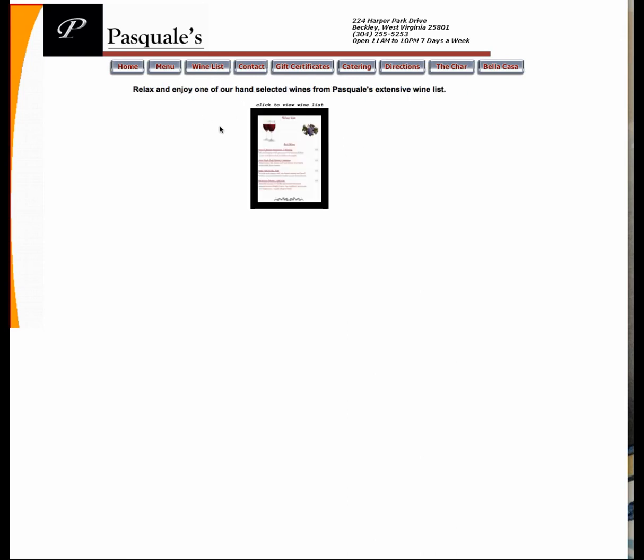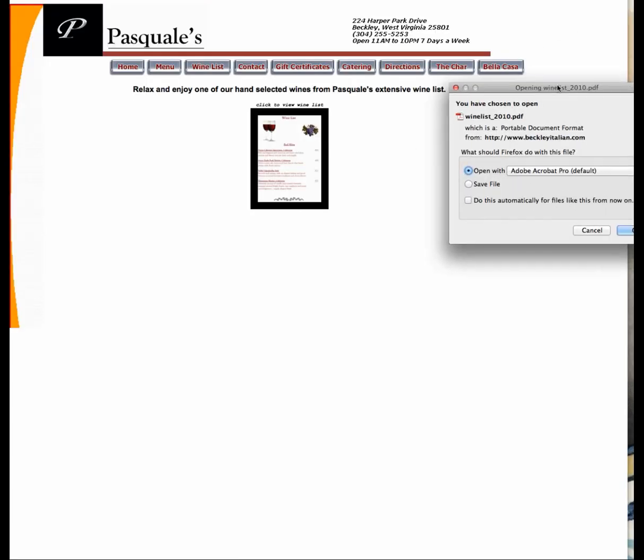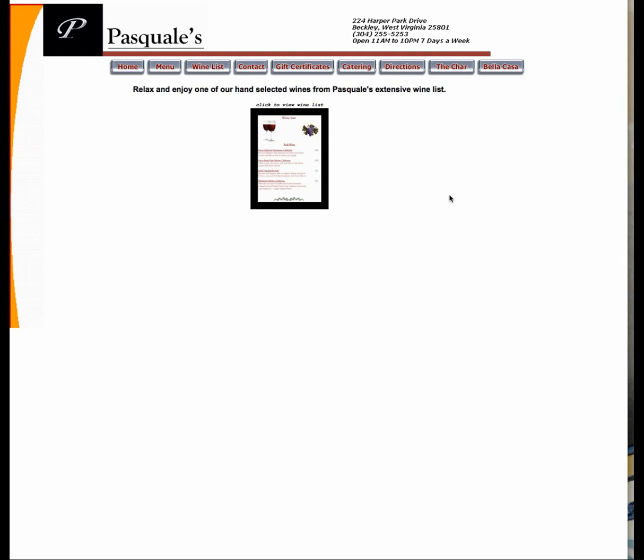So I click Wine List. Look at that graphic — once again it's a picture and it wants me to open a PDF. I don't want to open a PDF. I want to see what wines you have at a glance, because I'm jonesing for some Italian food for dinner, and I don't want to have to fight to find out what to eat and what to drink.